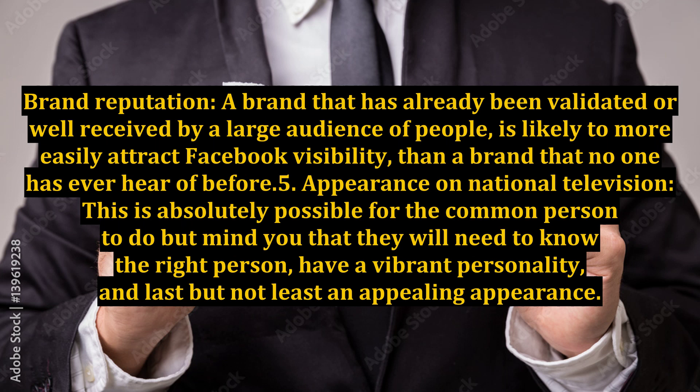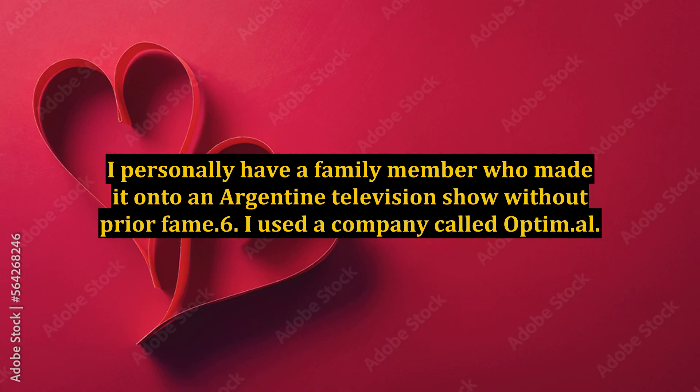Method 5: Appearance on national television. This is absolutely possible for the common person to do, but they will need to know the right person, have a vibrant personality, and an appealing appearance. I personally have a family member who made it onto an Argentine television show without prior fame.